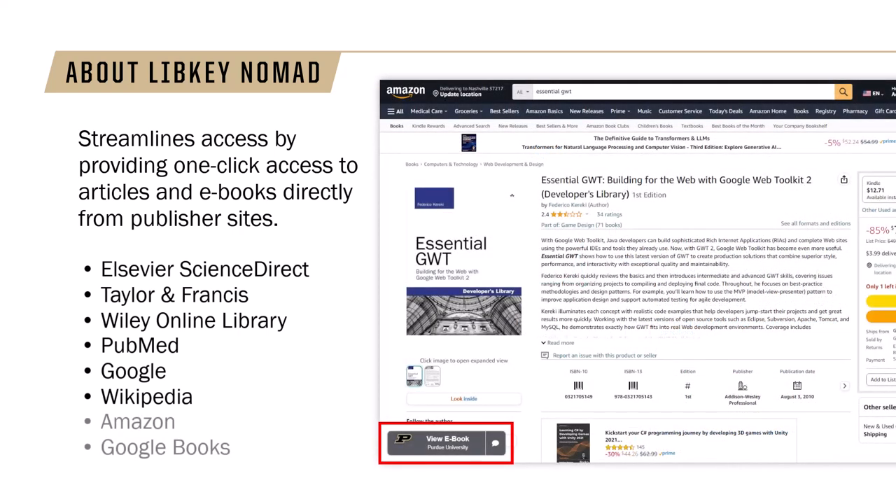Additionally, LibKey Nomad detects available ebooks in the library's collection on sites like Amazon and Google Books, so you can easily access them without having to search the catalog.